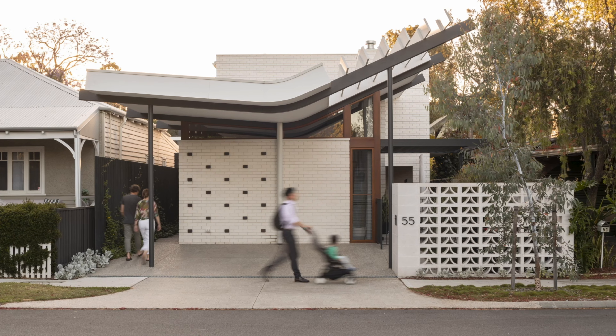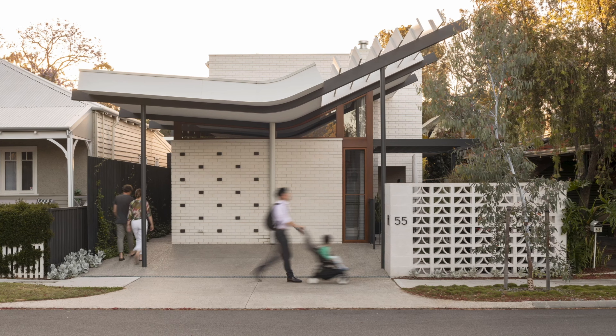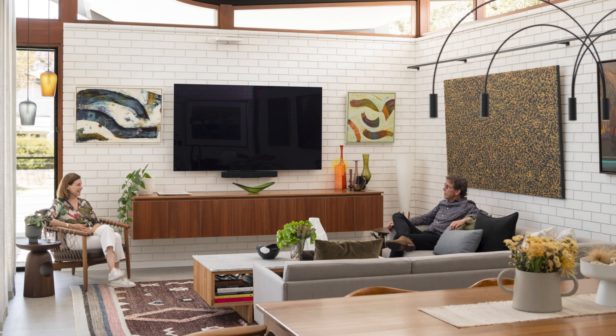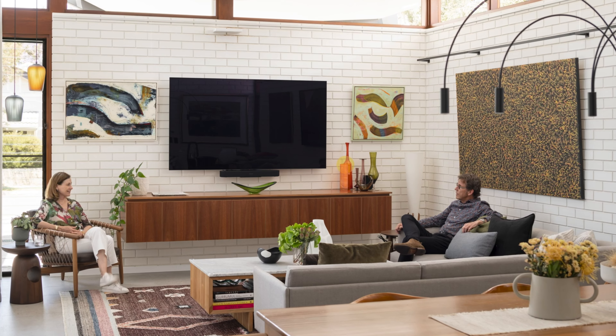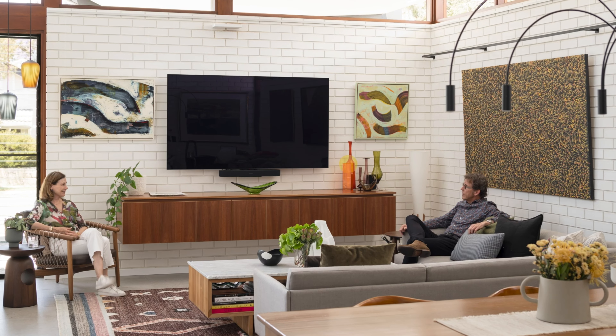Brickwork plays a starring role in this welcome addition to a streetscape that is already renowned for its heritage value and character. Built for a couple and their son, the two-storey Coleman-Bajravik residence features a striking, yet contextually appropriate, butterfly roof which floats over a series of simple brick boxes.